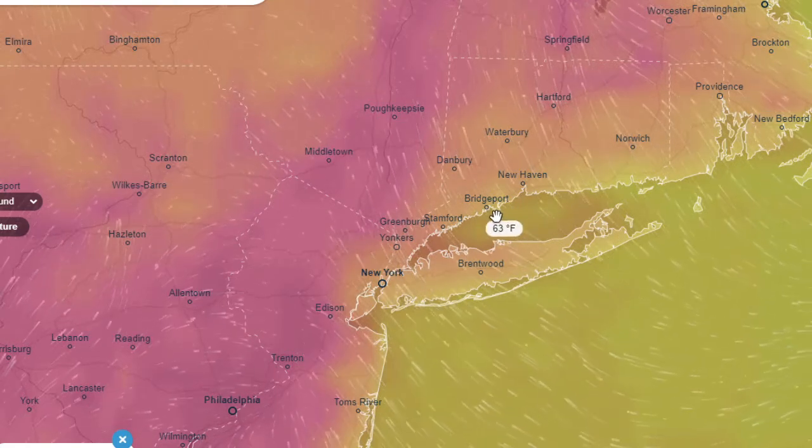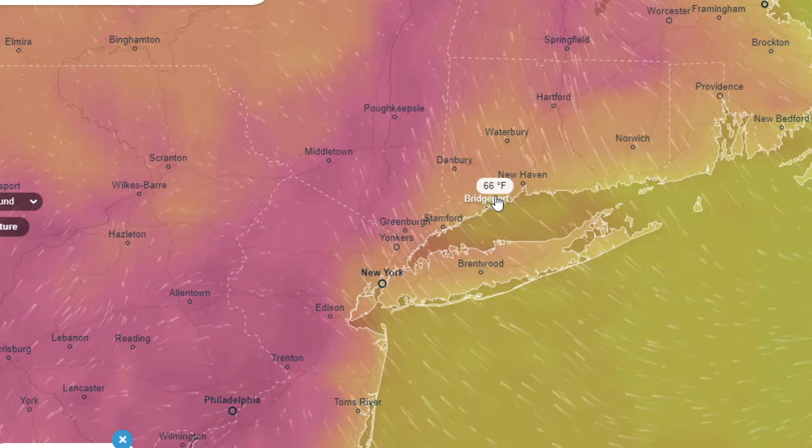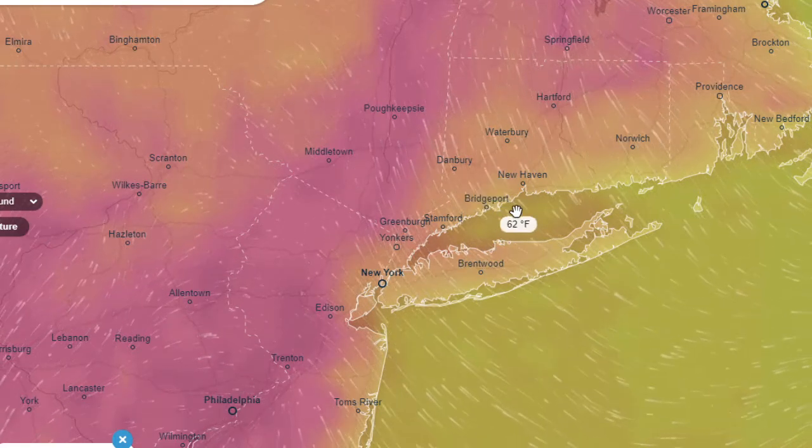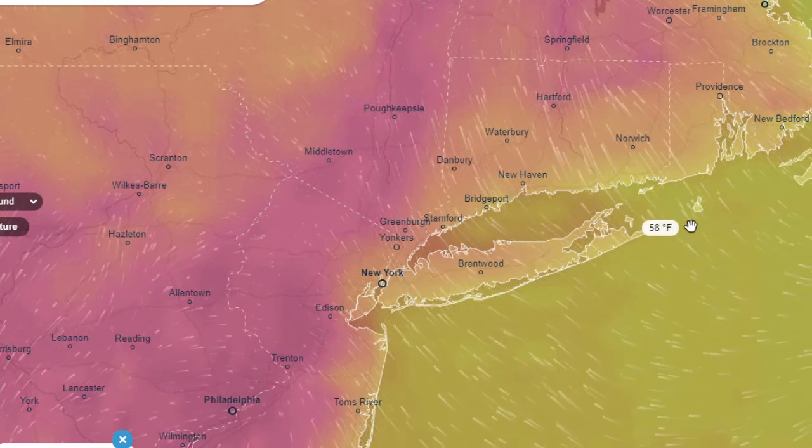By Thursday I think we see some easing of the heat, but we have a whole summer to get through. It's a whole summer of heat that I'm not looking forward to. That's going to be it for this video — thanks for watching.